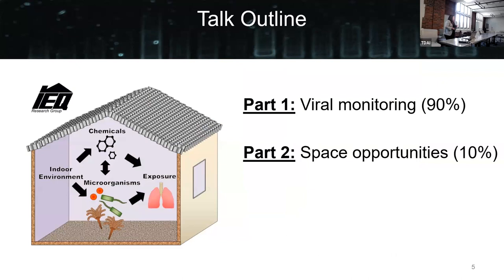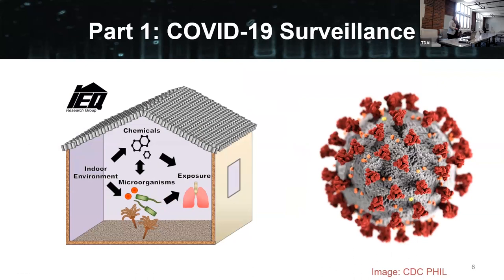My talk today: part one is on the viral monitoring we've been doing — I'd say this is about 90% of the talk. I want to make sure we have a little bit of time at the end to talk about opportunities in space related to microbiome research. So for the COVID-19 monitoring project...